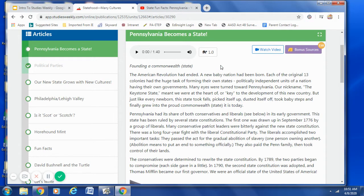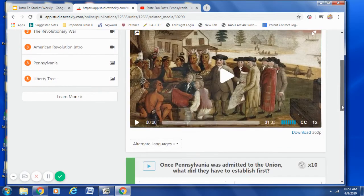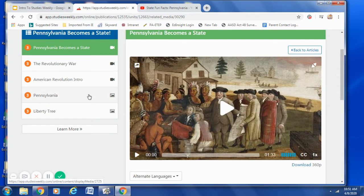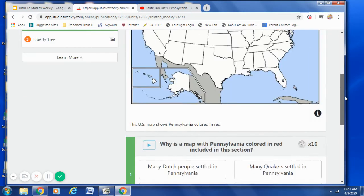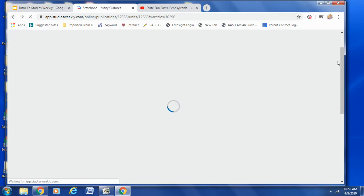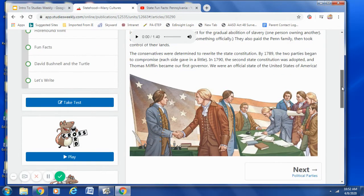Now let's talk a little bit more about the questions. I want to make sure that you look at the bonus sources as well, because they often have questions. If you look at Pennsylvania Becomes a State and scroll down, you have three questions for that video. If you look at the picture of Pennsylvania, you also have questions about the picture. So make sure that you're always exploring and looking for all of the questions that you can answer. Under the articles listed, you can see your test, your crossword, and your game.